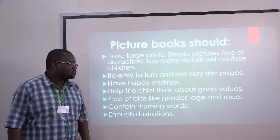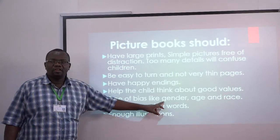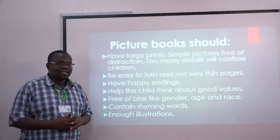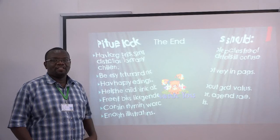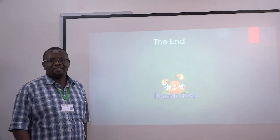Books should help kids think about values. They should be free from bias like gender, age, race, and so on, and must contain rhyming words with just enough illustrations. With that in mind, ladies and gentlemen, we come to the end of this mini-lecture. Thank you very much.